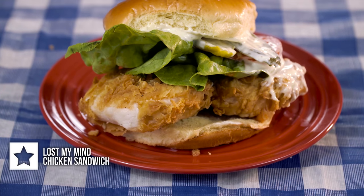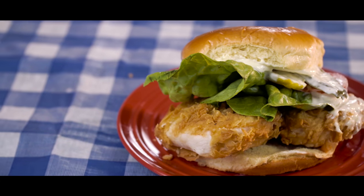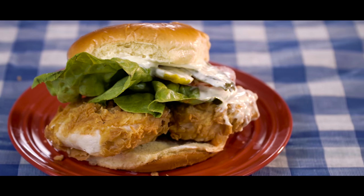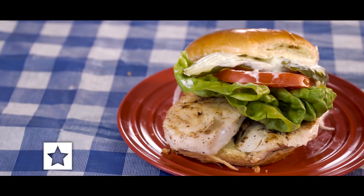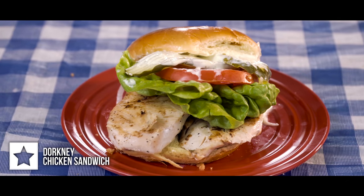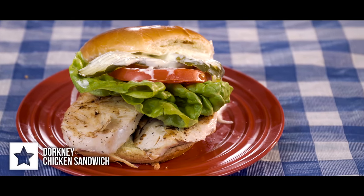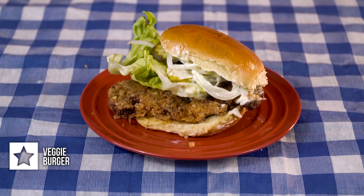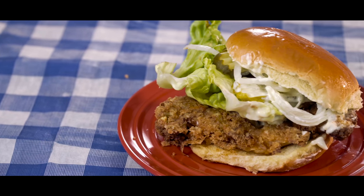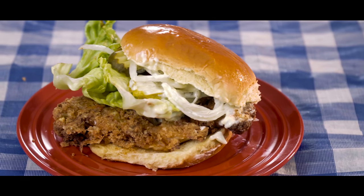Item number nine is their Lost My Mind deep fried chicken sandwich. It's got a deep fried chicken breast topped with butter lettuce, pickles, onions, healthy tomatoes, and then their ranch mayonnaise. Item number ten is their Dorkney grilled chicken sandwich. It's got a grilled chicken breast topped with butter lettuce, pickles, onions, tomatoes, and then their ranch mayonnaise. Last but not least, I went with their veggie burger for item number eleven. It's got cauliflower that's been breaded and fried topped with butter lettuce, tomatoes, onions, pickles, and then their ranch mayonnaise.